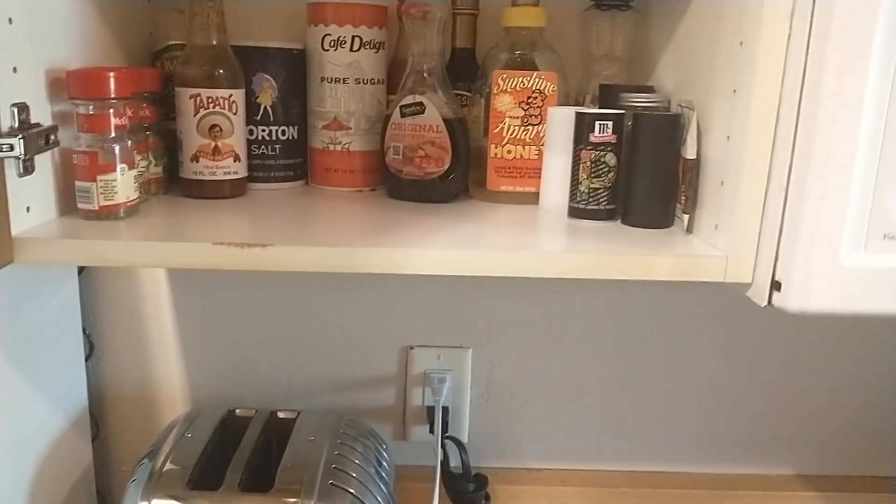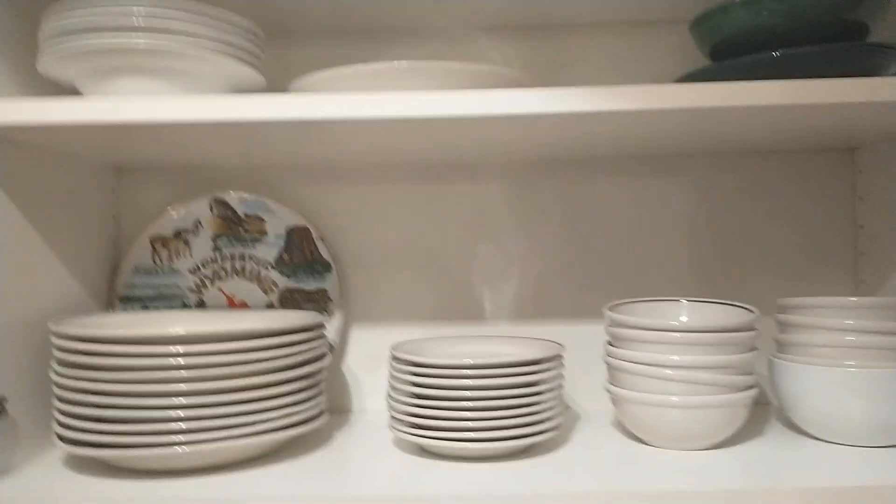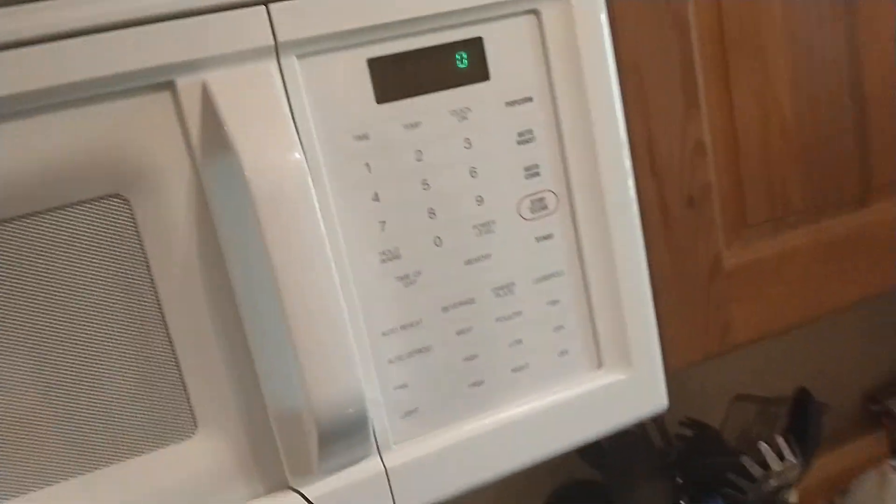What do they have over here? They have all the condiments, spices, sauce and dishes. Nice, all right. Coffee maker. What do they have over there? Nothing, I guess. Awesome.